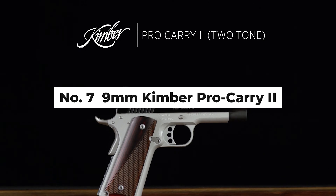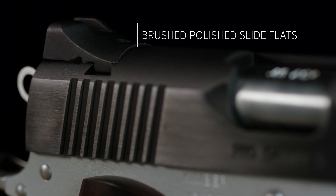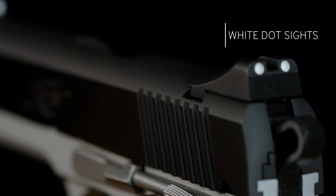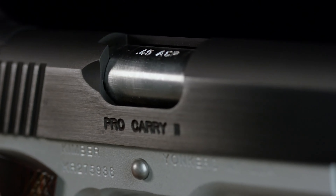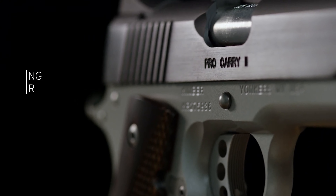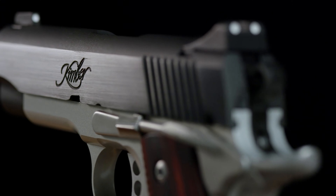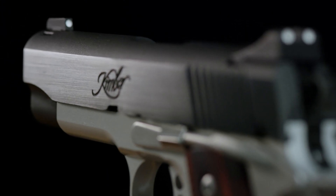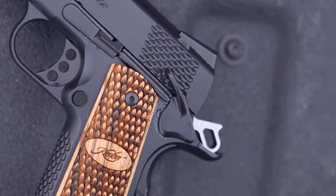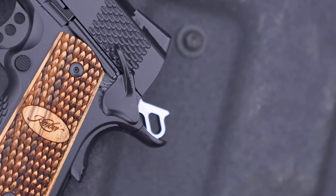Number 7: 9MM Kimber Pro Carry 2. The Kimber Pro Carry 2 merges the classic 1911 design with modern carry needs, offering a robust yet refined option for those seeking a reliable concealed carry firearm. Chambered in 9mm, this pistol combines stopping power with a manageable recoil, making it a suitable choice for a wide range of shooters, including seniors. The Pro Carry 2's aluminum frame significantly reduces the overall weight, making it easier to carry for extended periods without sacrificing the solid feel and durability typically associated with steel frame 1911s.